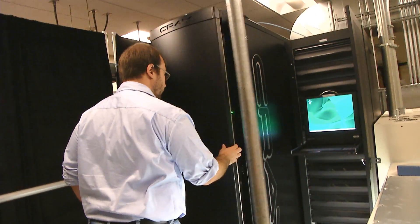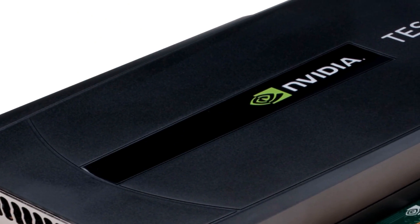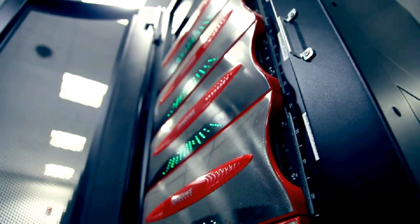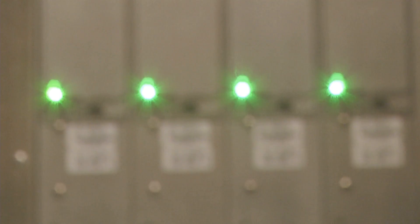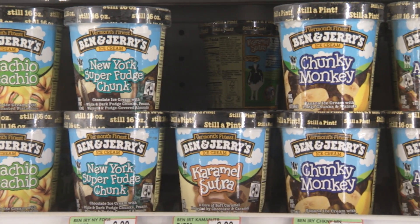It's a program using Cray supercomputers packed with NVIDIA processors to change the physics of what they call soft matter. The same machines used to track weather patterns and model nuclear explosions, firing away to improve the taste, texture and shelf life of your favorite dessert.